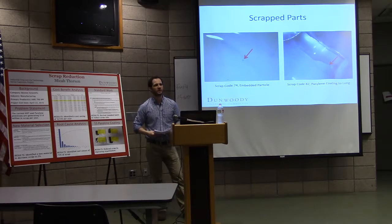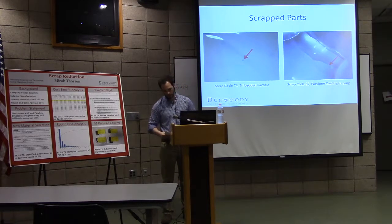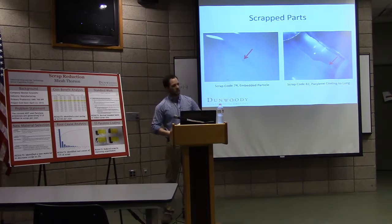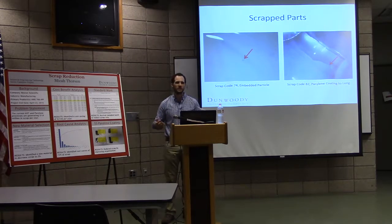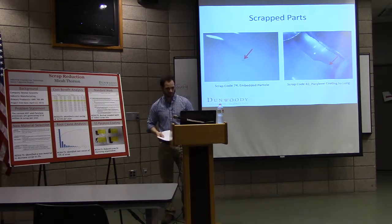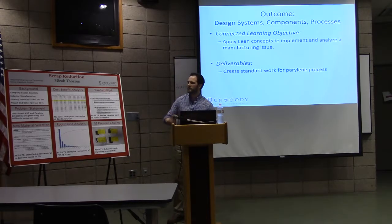What we thought caused the particles was the shrink tubing getting cut in-process and getting stuck to the silicone, then becoming embedded in. Scrap code 74 is the embedded particles and scrap code 82 is the parallel encoding too long. One issue we found was a misalignment of specs — the upstream process had a spec bigger than the downstream process, so parts could get through upstream, come down to this process, and get rejected. That artificially inflates the scrap number quite a bit.